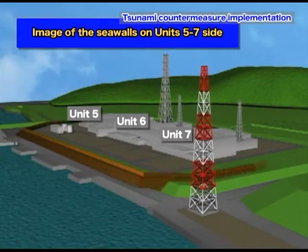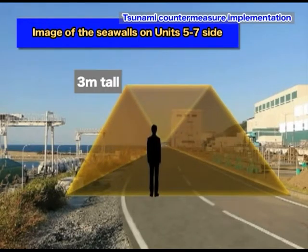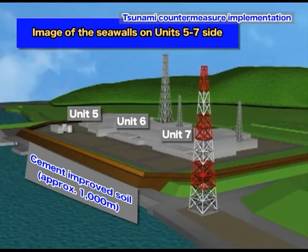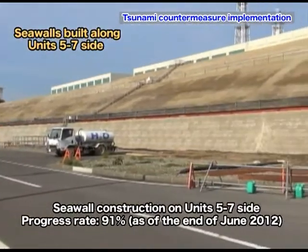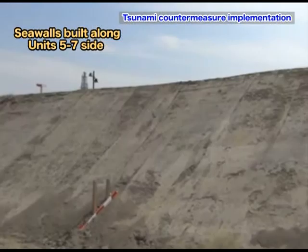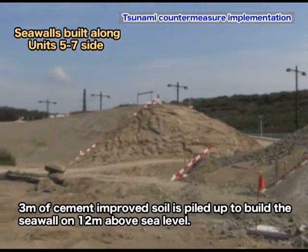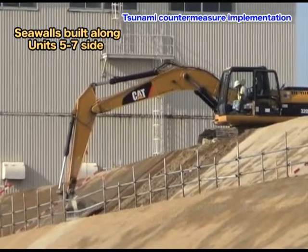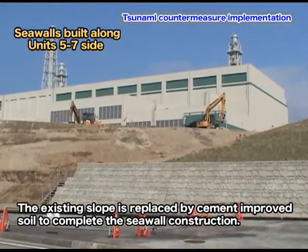From Unit 5 to Unit 7, seawalls whose height is 15 meters above sea level are being built upon piled stiff cement-improved soil. The total length is approximately 1,000 meters. Since this location is at 12 meters above sea level, 3 meters of cement-improved soil is piled up. In addition, the soil of the existing slope on the seaside is replaced by cement-improved soil to complete the seawall construction.